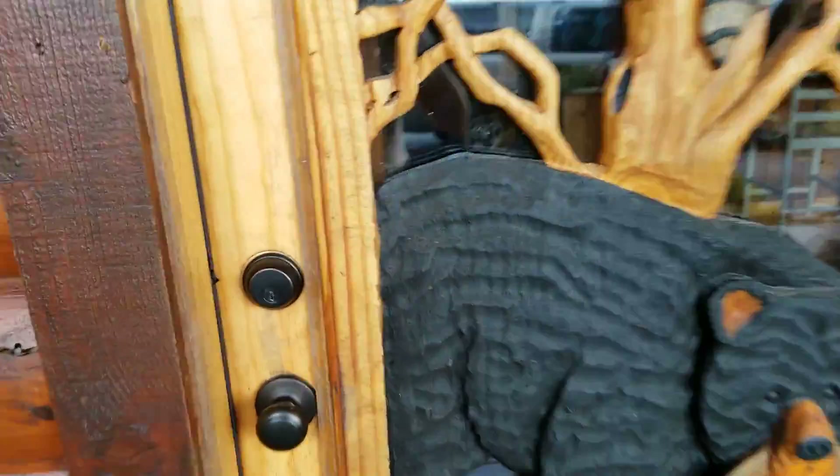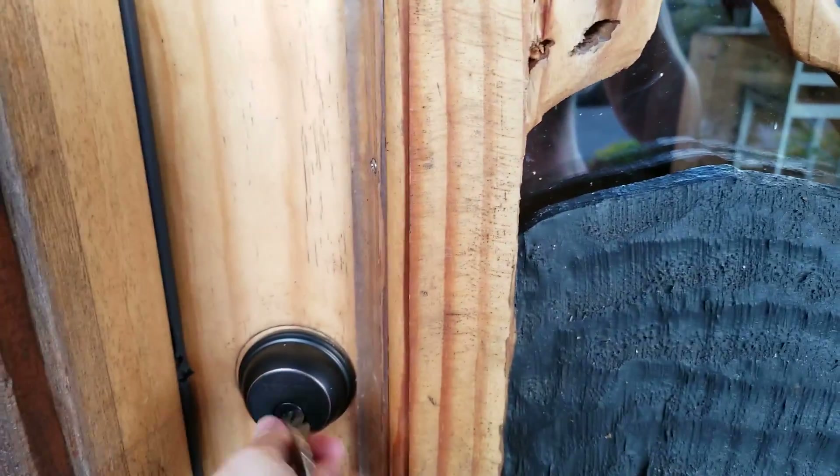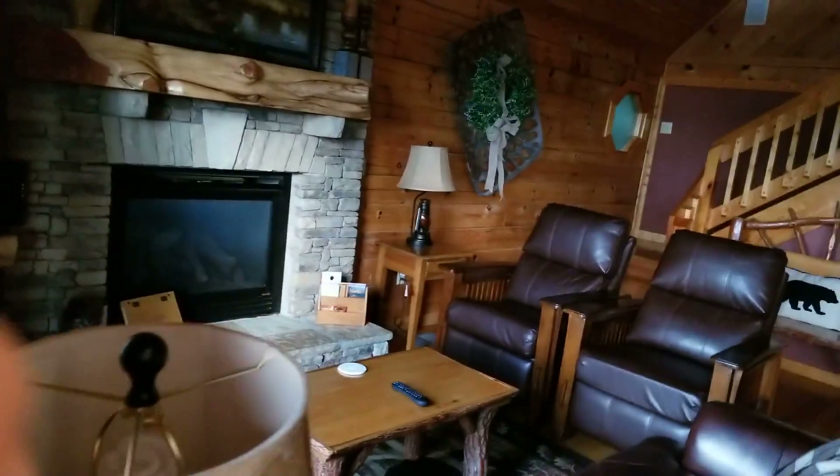Let me open this door. I guess I need to go the other way.